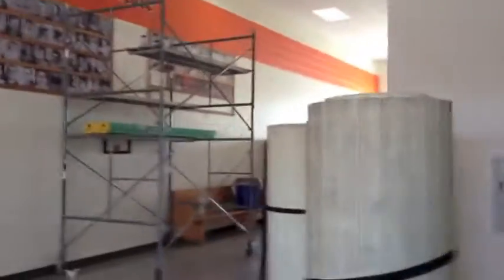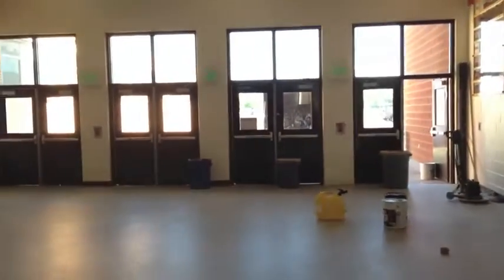Then we come down here — this is one thing they've added on. This used to be the doors to the outside, I think, and now they have this big extra area here — kind of an entryway. Big open area down that hall, and I think that also used to be the outside, but I can't remember when they built that on.